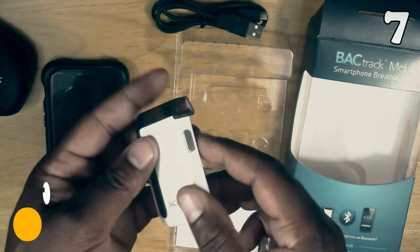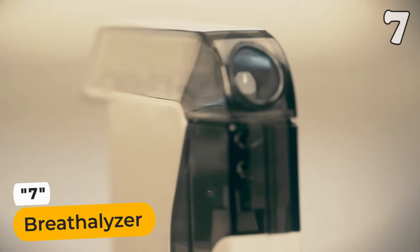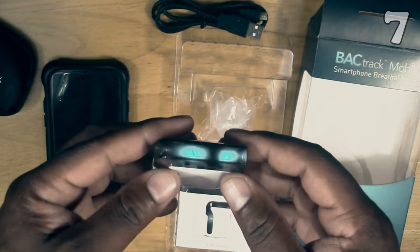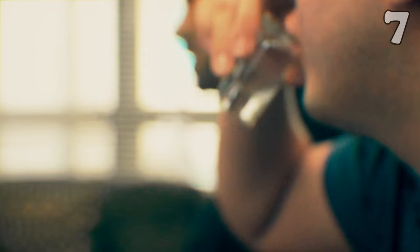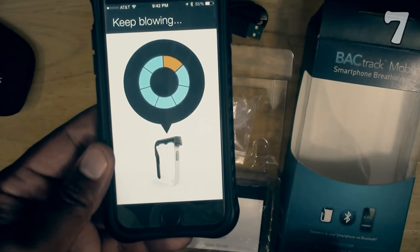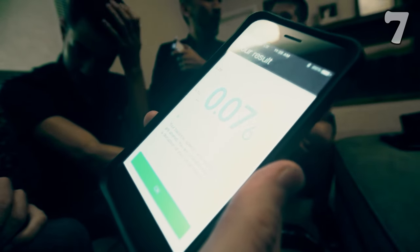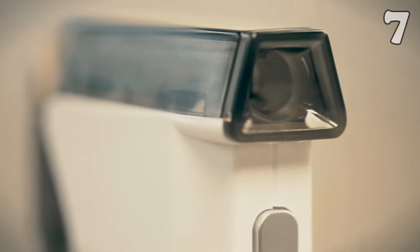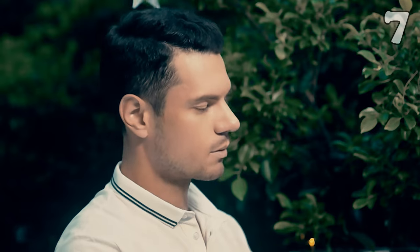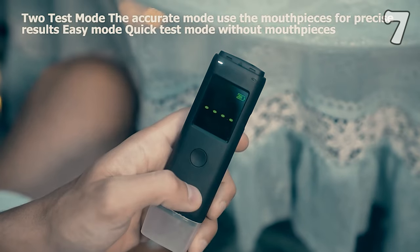Introducing the ZBK Breathalyzer, your reliable companion for responsible drinking. Compact and rechargeable, this professional-grade breath alcohol tester offers unparalleled accuracy, ensuring you make informed decisions about your alcohol consumption. Whether for personal vigilance or professional requirements, its portability makes it a discreet yet powerful tool. Embrace safety with confidence and peace of mind, knowing the ZBK Breathalyzer is always at your side.